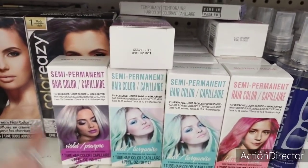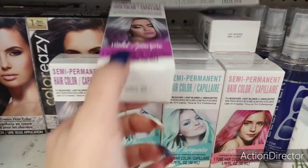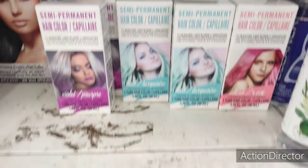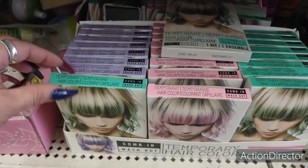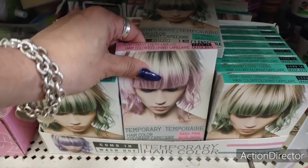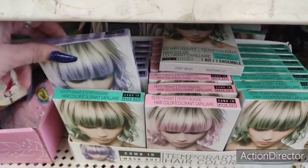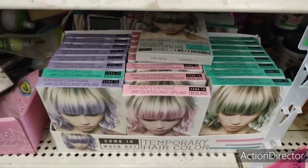They also brought back their semi-permanent hair color. You have violet, teal, blush rose, and more violet — those are the four I'm seeing. We also have these down here and this is temporary hair color — again we're seeing teal, baby pink, and what looks like lavender — so those are back.